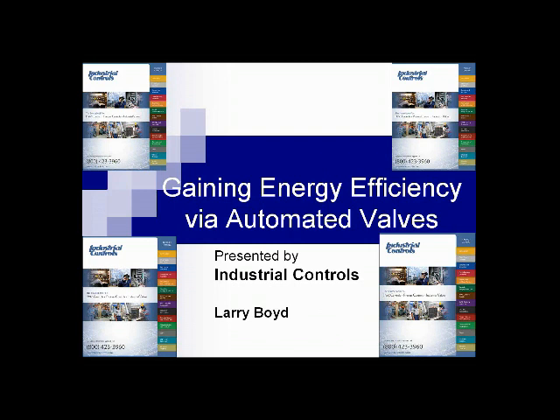Larry has more than 30 years of experience in applying valve technology in a wide variety of vertical markets. He works closely with plant maintenance and engineering staff to maximize their valve automation performance utilizing the latest proven technologies. His webinars are informative yet easy to understand for the novice. At this time I will pass the presentation over to Larry to get us started.